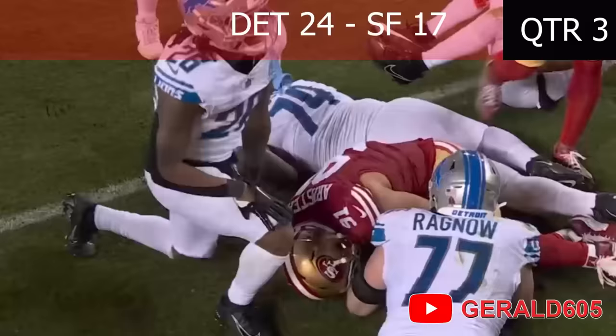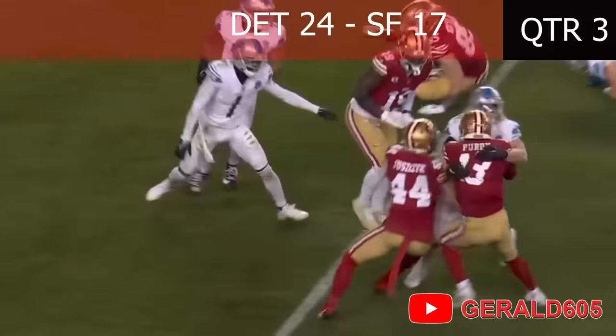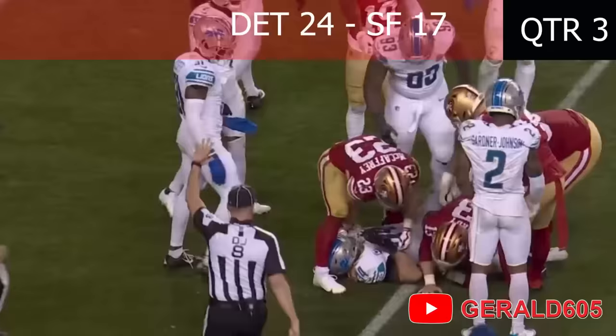Eric Armstead recovers the fumble! There's Purdy back, looking right, pumps, sneaks through, runs — 20, 15, 10, 5 — Purdy spinning all the way down to the four-yard line! He would not go down, he never gave himself up!